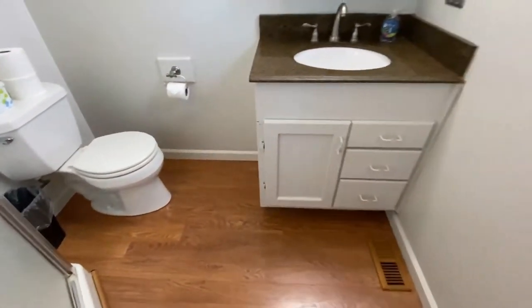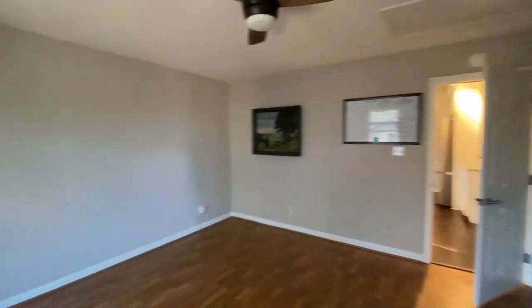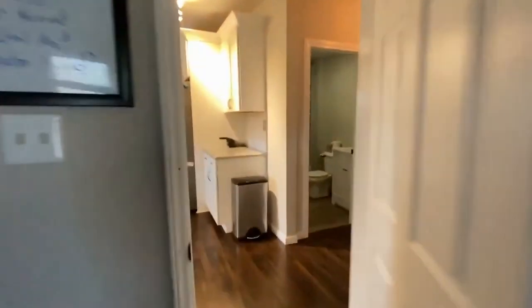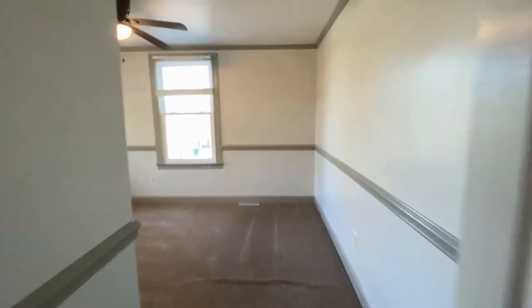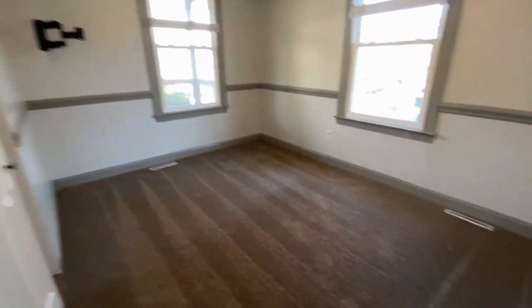As you can see, very spacious areas in this home. Let's go take a look at the secondary bedrooms. Down this hallway to the right is bedroom number two — another large spacious room.